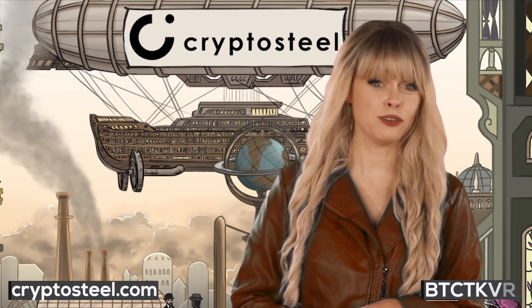Buy your CryptoSteel today from CryptoSteel.com and use promo code BTCTKVR to get a 10% discount. CryptoSteel — secure your Bitcoin like an OG.